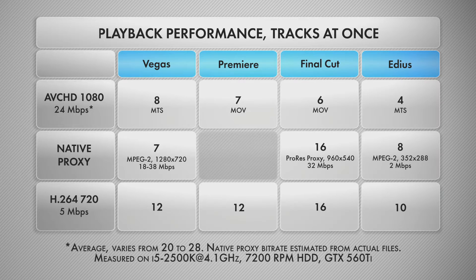I would call Final Cut and Vegas the winners for multi-camera performance. Final Cut's performance with proxy files is stellar — it could play 16 tracks at a time with both built-in and custom proxies. It could not, however, play MTS files straight from the camera and required re-wrapping to MOV. And still, the performance was mediocre.